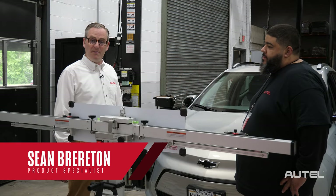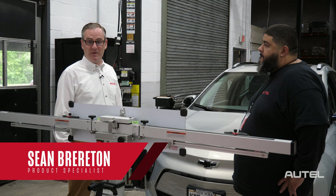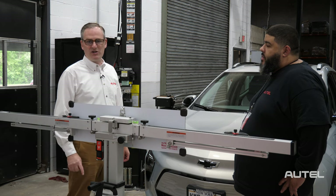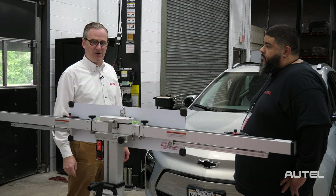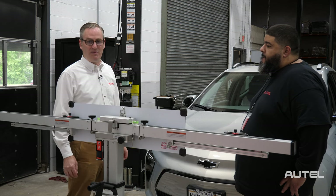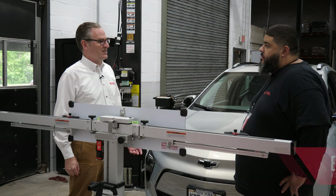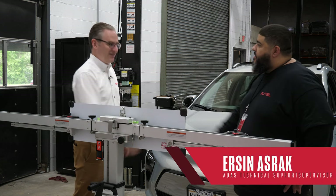Hi, I'm Sean from Autel. Welcome back to OnCall, our ongoing series where we give you behind-the-scenes access to our technical support team. Today we're going to circle back to one of my favorite categories here at Autel, ADAS. No visit to ADAS land would be complete unless we invited our technical support supervisor, Erson. Thanks for joining us. Nice to see you again.